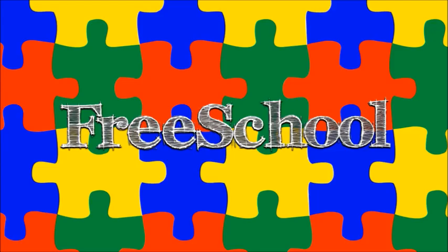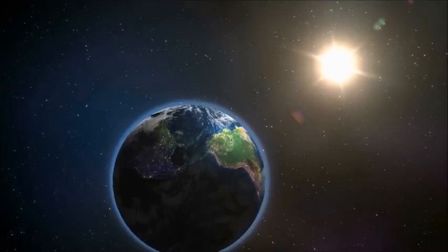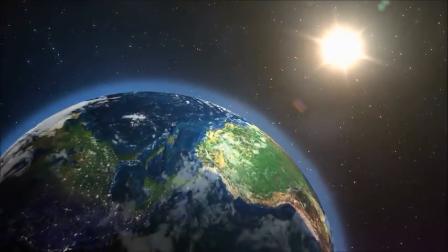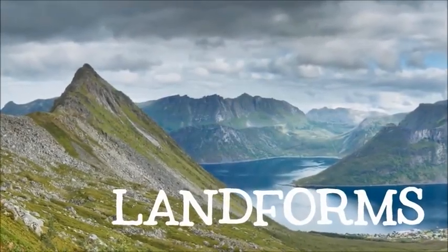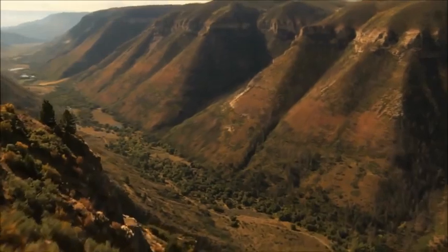You're watching FreeSchool! The surface of the earth is covered by land and water. We have special names for different kinds of natural features, or landforms, on the earth's surface. Come explore with me the earth's landforms.